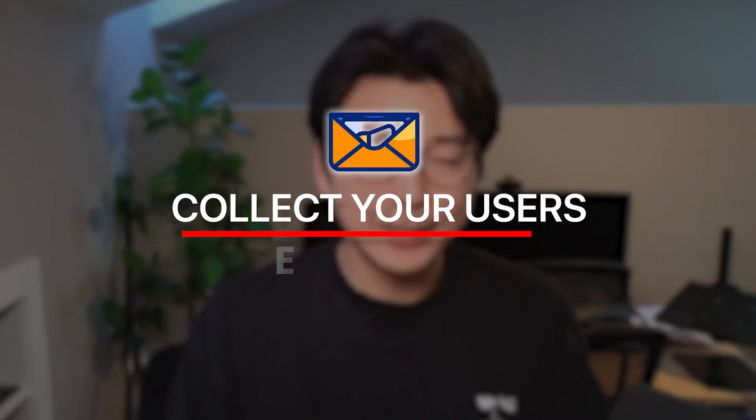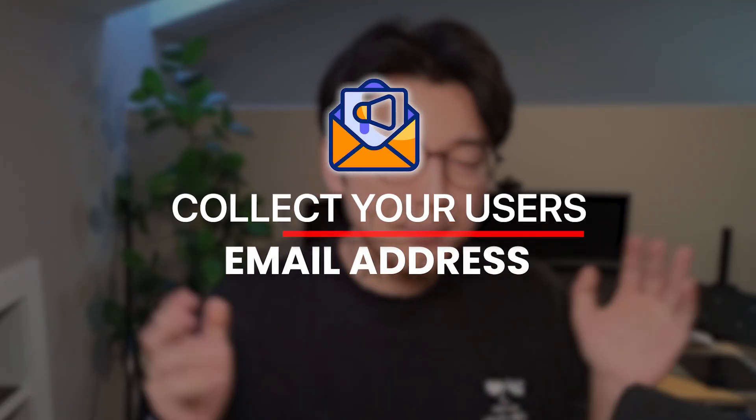Next, building on the onboarding point: it's really important to collect your users' email addresses into some type of email marketing service. This is truly one thing I really wish I focused on more at the beginning of my app-building journey. Whenever a user signs up for your app, create a trigger that will automatically save that new user into email marketing software so you can reach out to them in the future. Even if you don't think you'll reach out, email marketing and outreach is still probably one of the best methods to get in contact with your actual users.